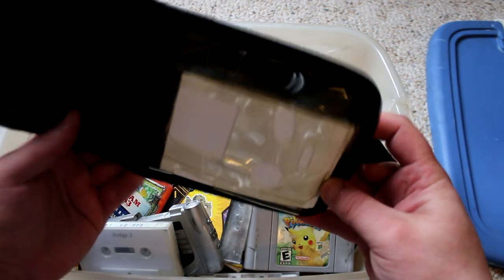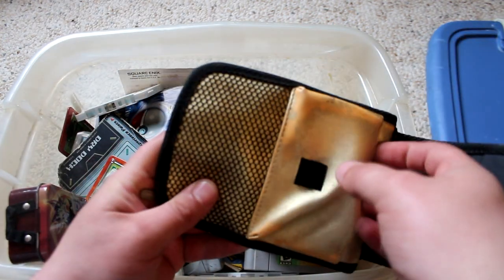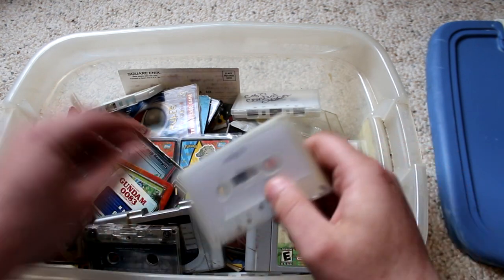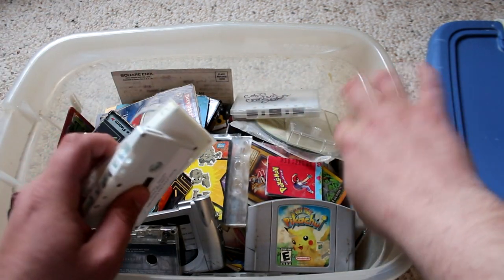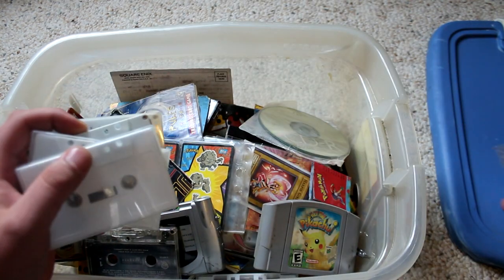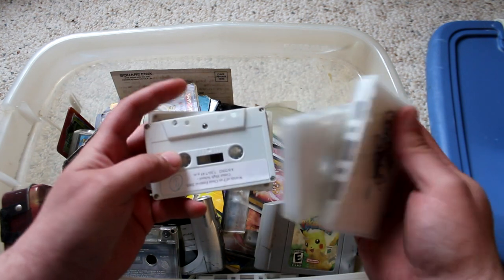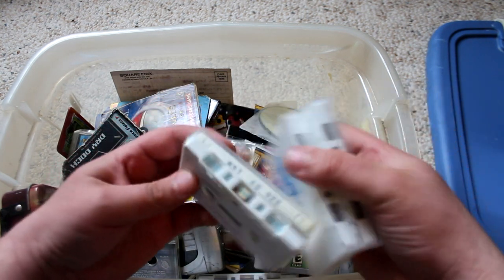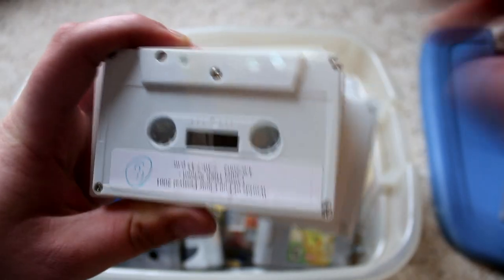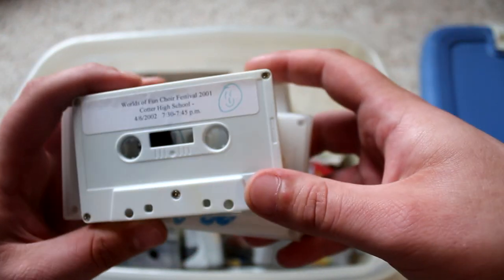This right here is an old Game Boy Color carrying case. Pretty cool. So we've got some cassette tapes here. These are from a high school band. Once a year we would do a sort of competition where we went and played, judged by music professors at a big college. Kind of cool, kind of fun. Lots of memories.